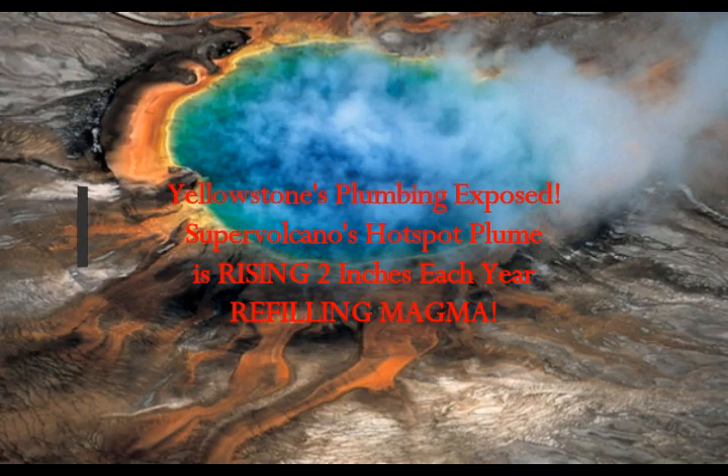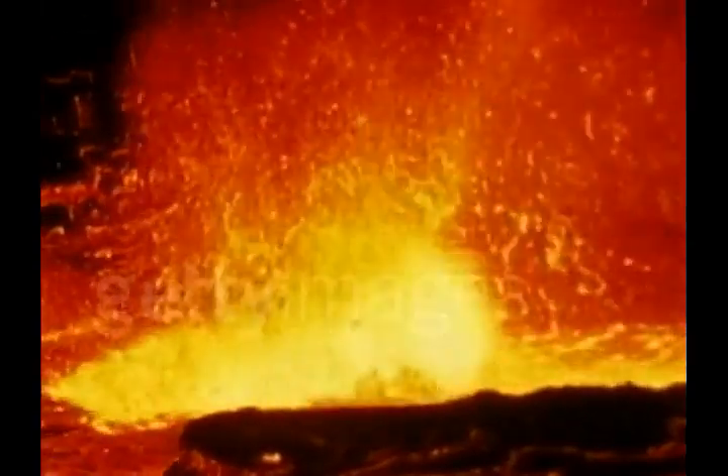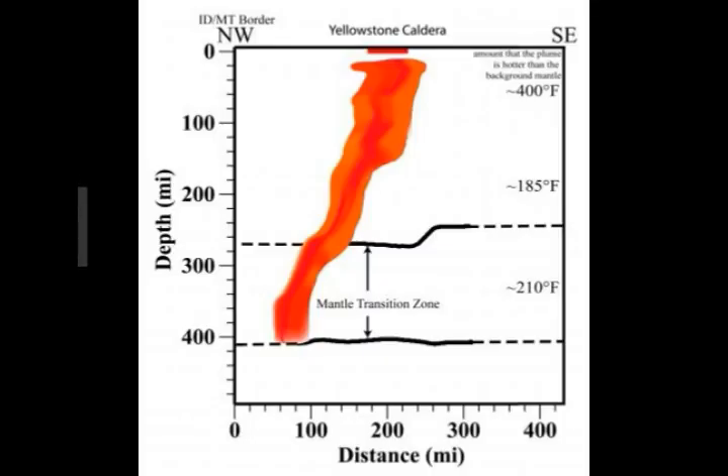Yellowstone plumbing exposed: the supervolcano's hotspot plume details. The most detailed seismic images yet published of the plumbing that feeds the Yellowstone supervolcano shows a plume of hot and molten rock rising at an angle from the northwest, at a depth of at least 410 miles. This is according to the University of Utah. It contradicts claims that there is no deep plume — only shallow hot rock moving slowly, boiling like soup.